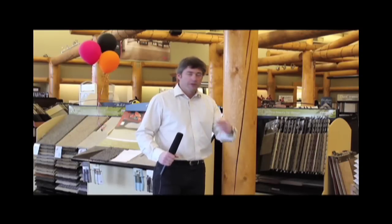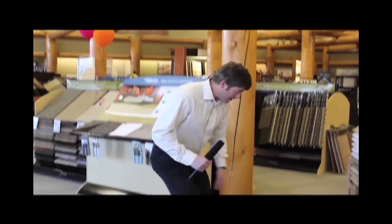Hi there, it's John at Fitz Flooring. Ron's on the camera today. We're coming to you live at Fitz Flooring — we want to show you some great savings and great things we have for December. Come on down!